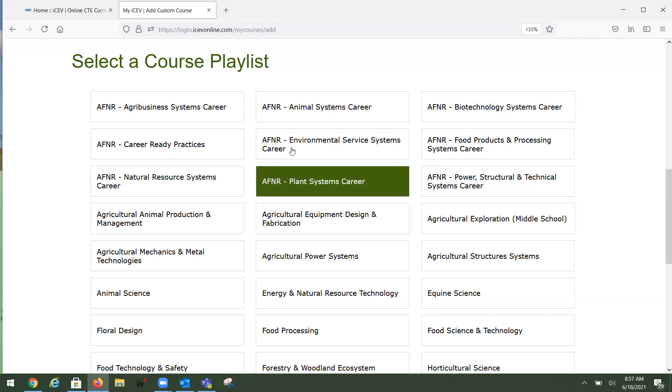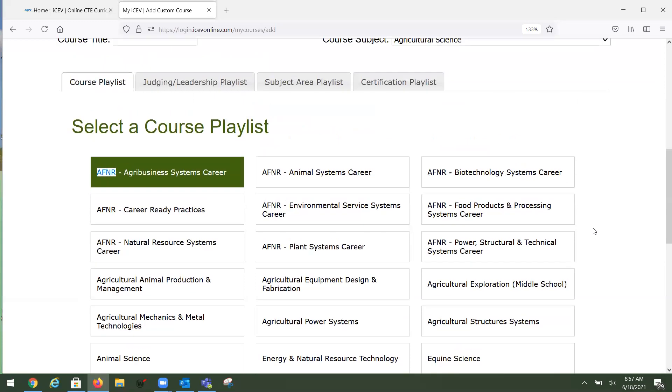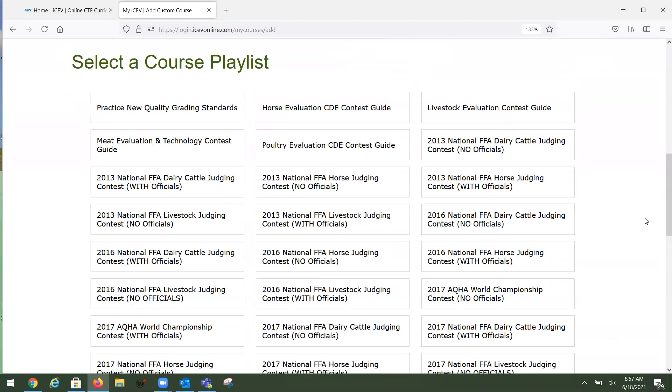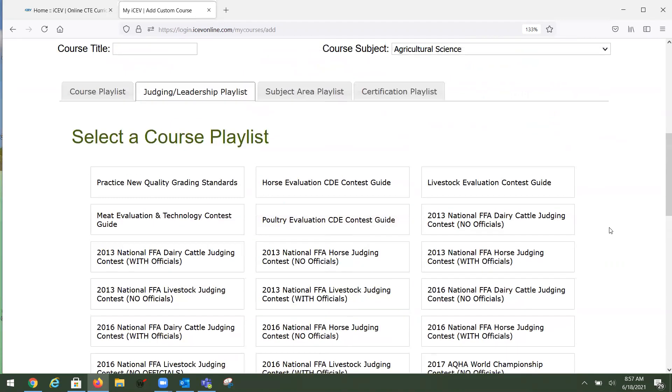All of these courses are accessible to you. You'll notice some have AFNR in front of them — that means we've provided a standards alignment document to those AFNR standards, which is always in the same place for every course with that prefix. The Judging and Leadership Playlist contains all the content to get ready for FFA competitions and CDEs. Everything is here — you can set these up and your students can register just like they do for a regular course.